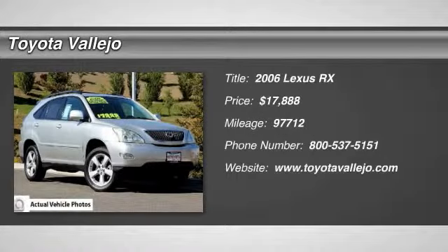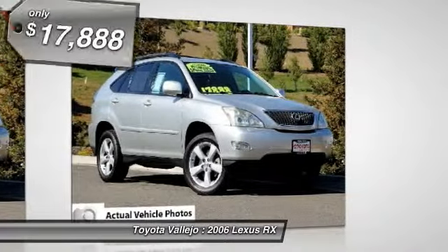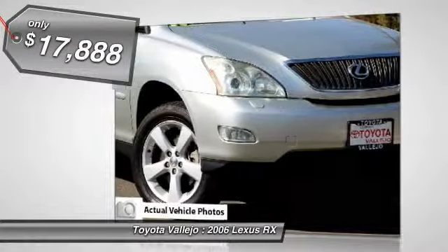Check out this 2006 Lexus RX 330, 4D Sport Utility, 3.3L V6 MPI DOHC 24V, 5-speed automatic with overdrive, and AWD.